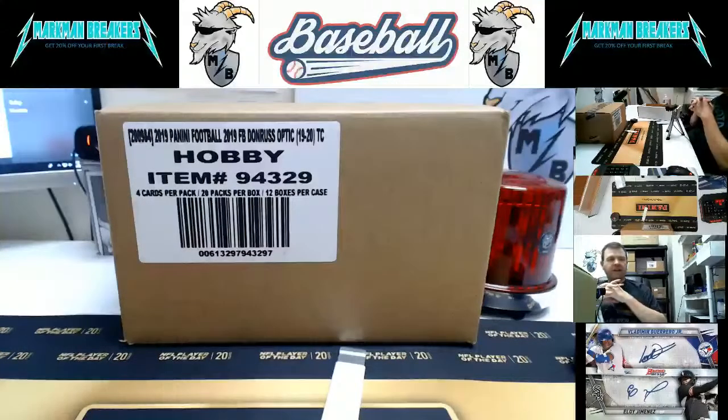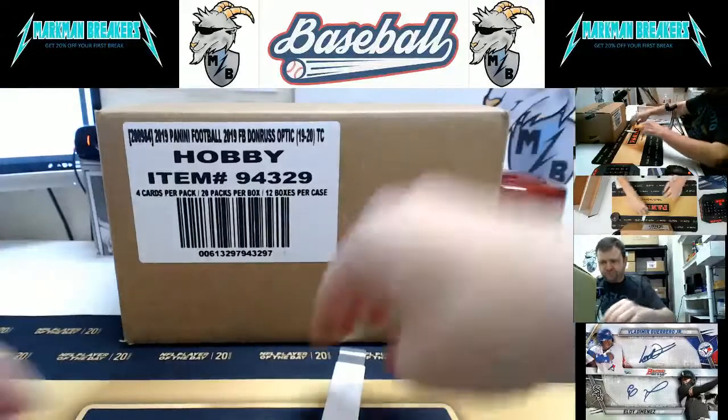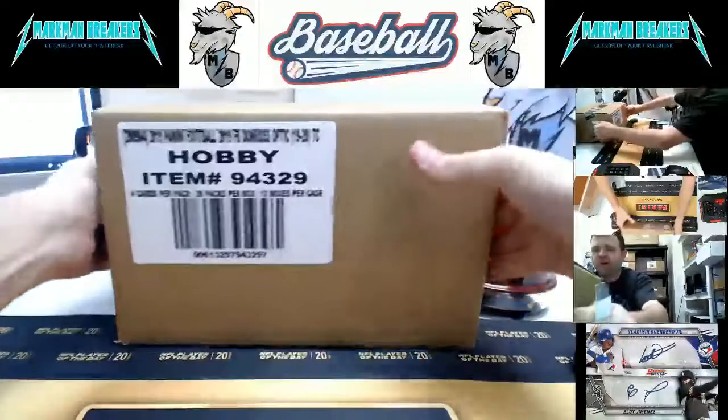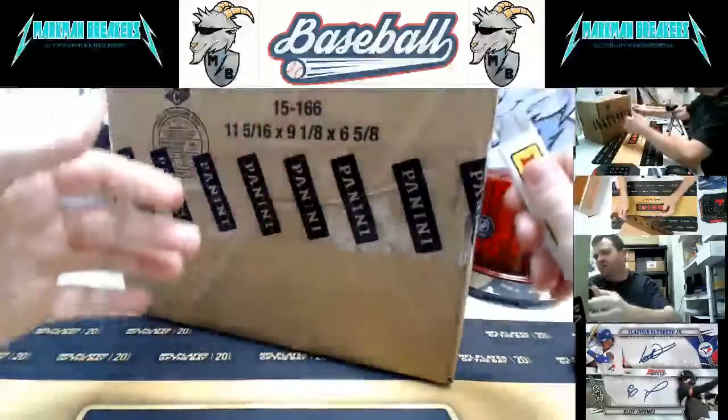All right, good afternoon everybody, happy Saturday. Hope you're having a great weekend — start of the bowl season, end of fantasy football, and start of NFL games on Saturday. So it should be a good weekend today and tomorrow. This is 2019 Donruss Optic Football case number one. We will do a recap at the end of all the autographs. We're live a few minutes early but we're gonna go ahead and just get it cracked open, get it set up, and then we'll run with it.